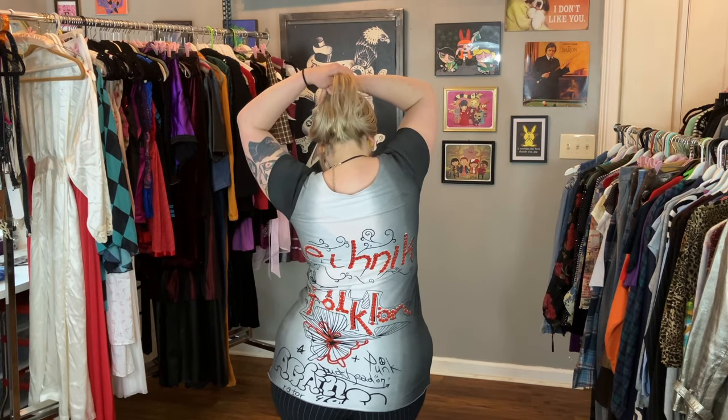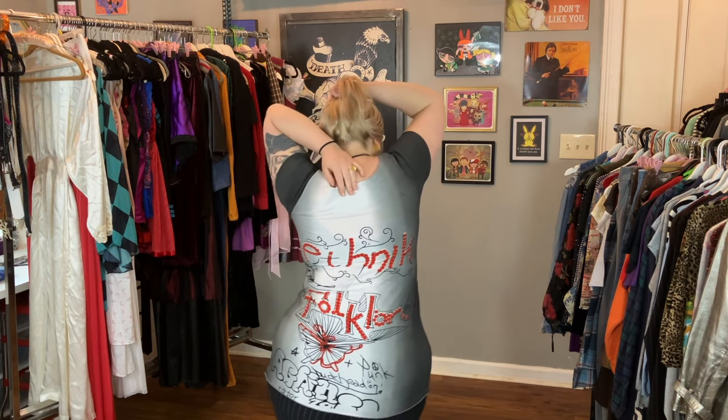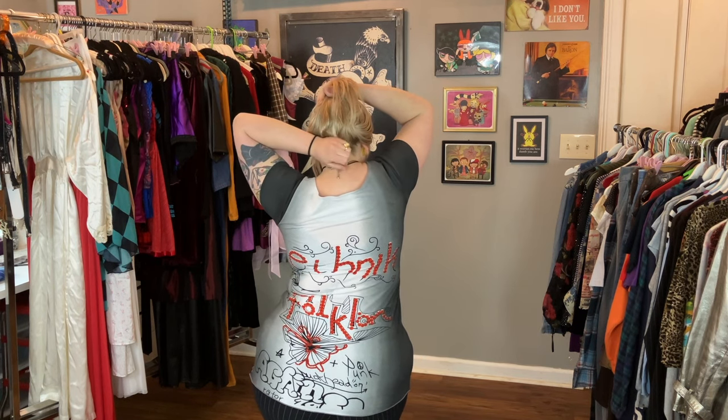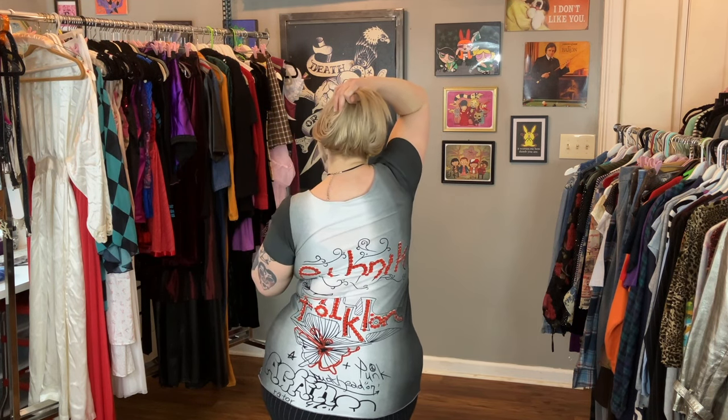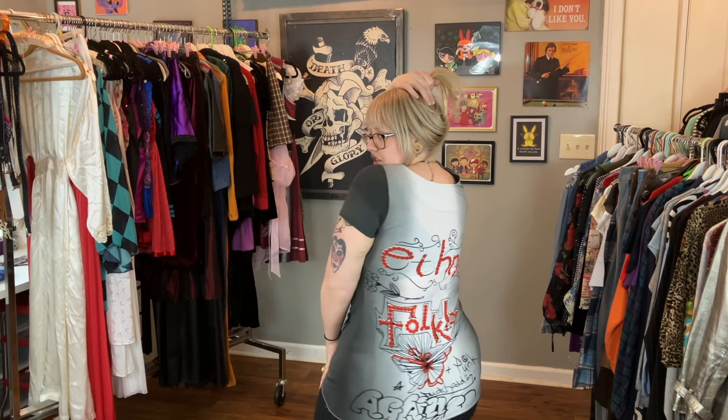For makeup I only have a nude-ish lip liner on, and then this really cute thrifted pendant with a little cut-out hole on the heart. Here's the back of the shirt — it's really cool. I'm not sure where it's from, I have to do a little more research. It'll be for sale soon; I just wanted to style it one time before I sold it.